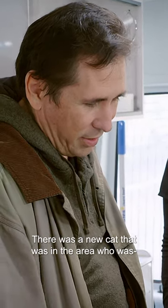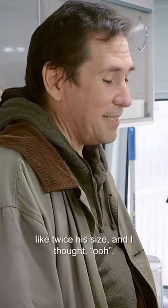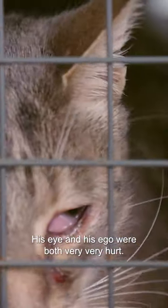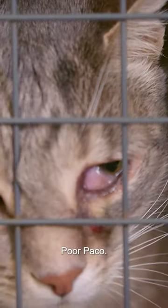There was a new cat in the area who was like twice his size. His eye and his ego were both very, very hurt. Poor Paco.